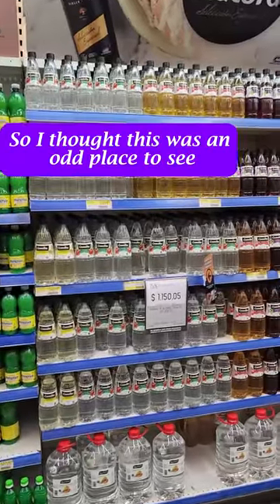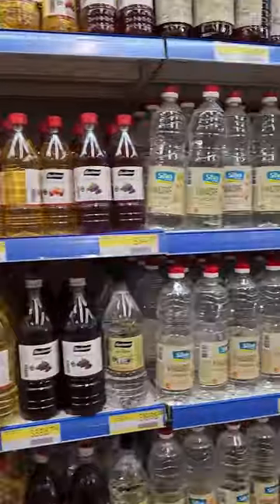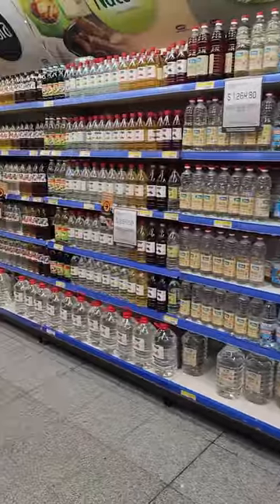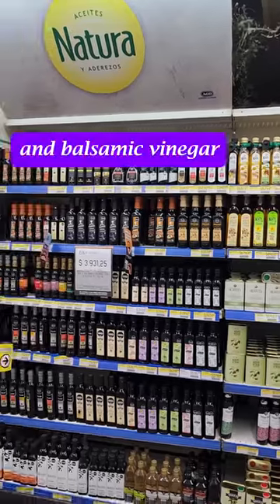So I thought this was an odd place to see all these different kinds of bottles of water, but these are all different kinds of vinegar. And a few options for your olive oil too. And balsamic vinegar.